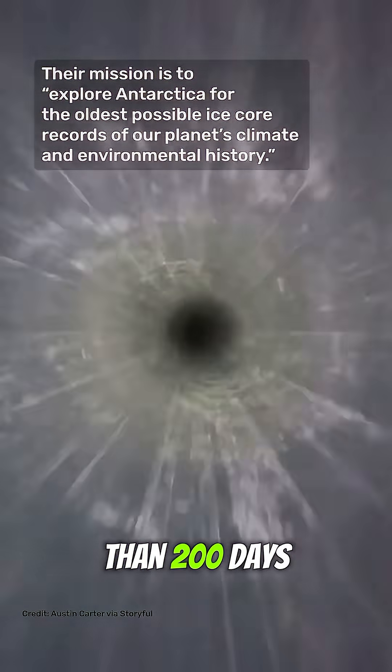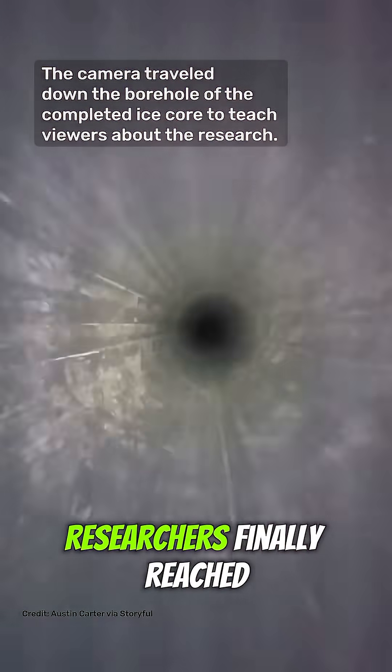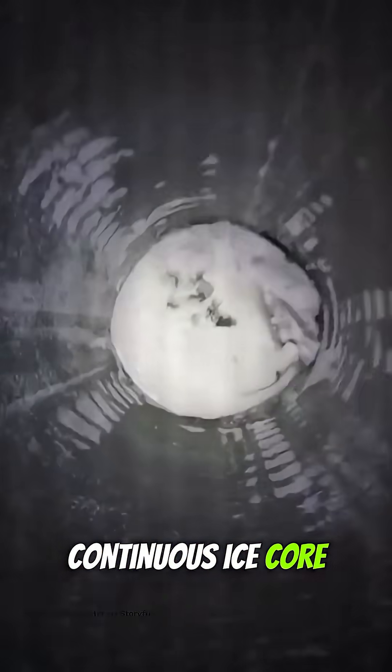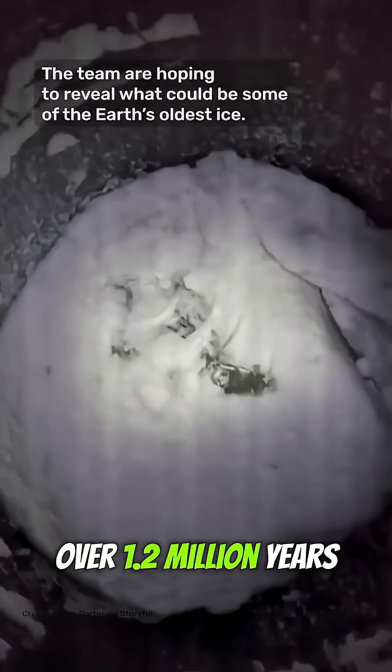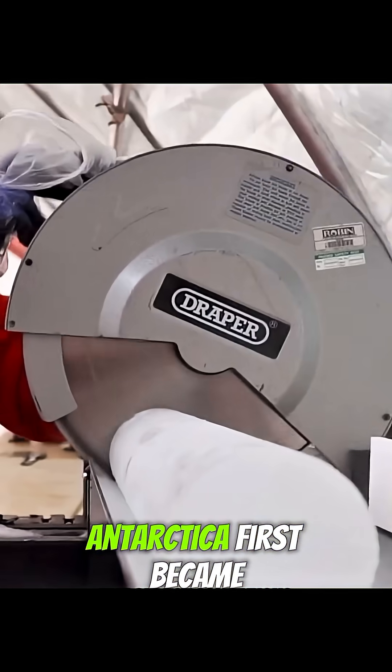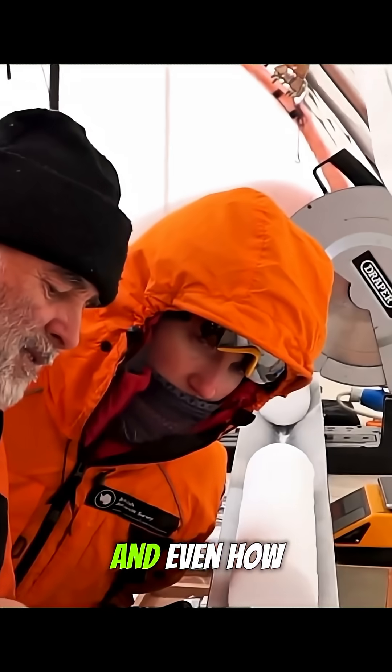After more than 200 days of drilling, researchers finally reached the bedrock, recovering the oldest continuous ice core ever found — over 1.2 million years old. This frozen record may reveal when Antarctica first became covered in ice, and even how microscopic life forms survived at the bottom.